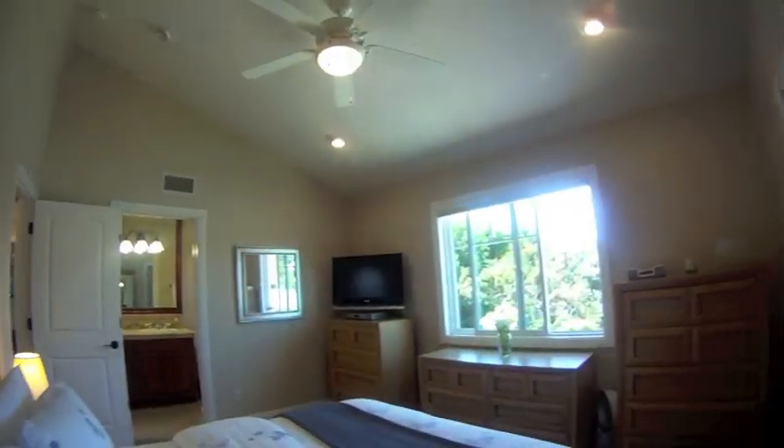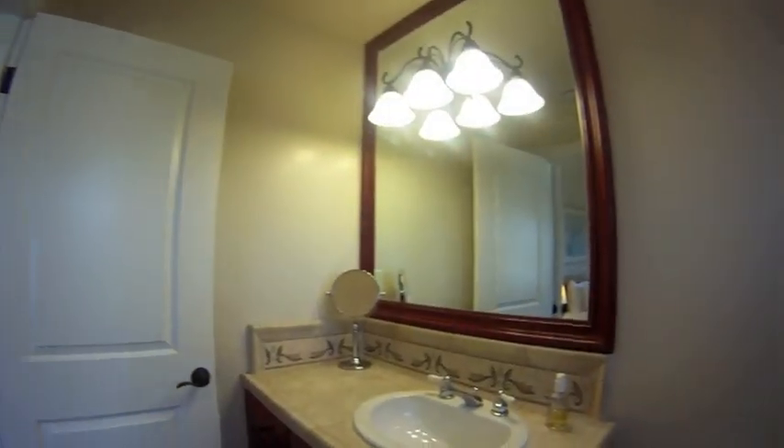The third bedroom also has high ceilings and lots of natural light. It has a walk-in closet and its own private connected bathroom.